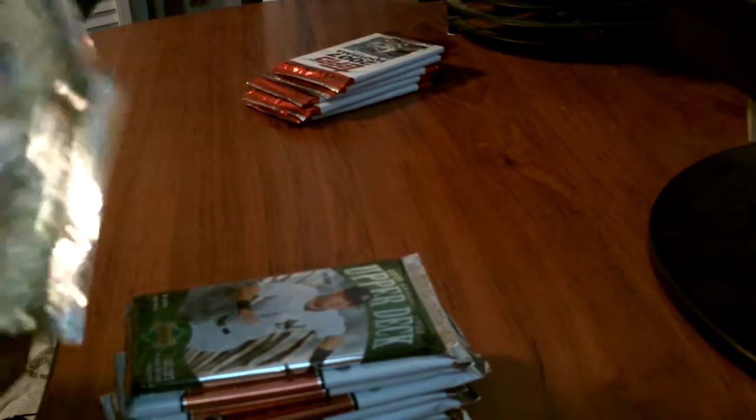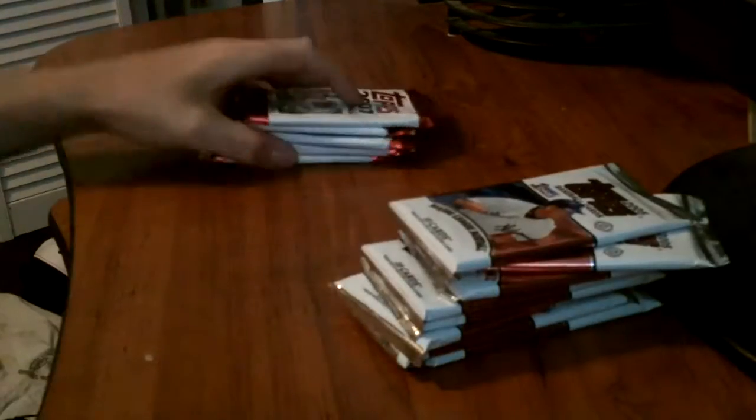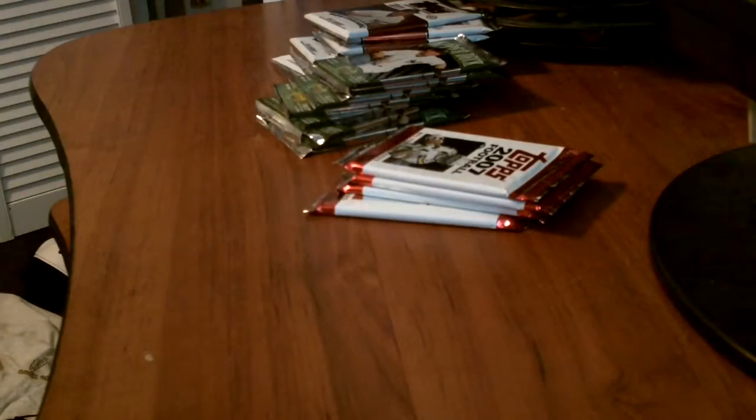Hey YouTube, I went to the local trading cards store today and picked up a couple packs. I think I have in total 20 packs. I have a bunch of Upper Deck 2006 Baseball Cards Hobby Packs, a bunch of 2005 Topps Baseball, and a bunch of 2007 Topps Football. Just grabbed a couple packs here and there. We'll start with the 2007 Topps Football.